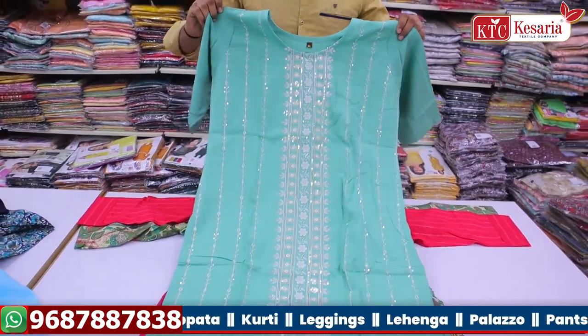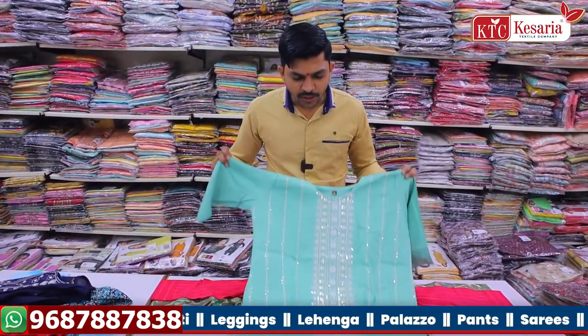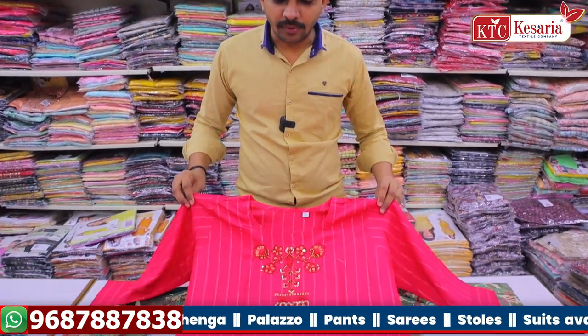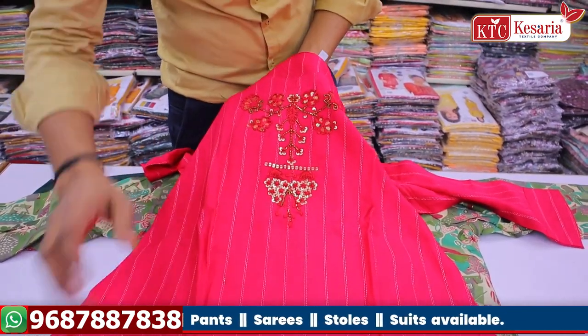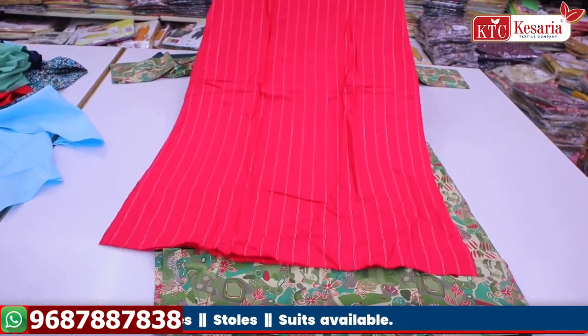This is a full embroidery work. With sleeves it is a plain concept — you can see this is a fancy concept. This is a full ribbon fabric with handwork and touch-up. It is a decent look — full fabric, full design concept. This is an official look.